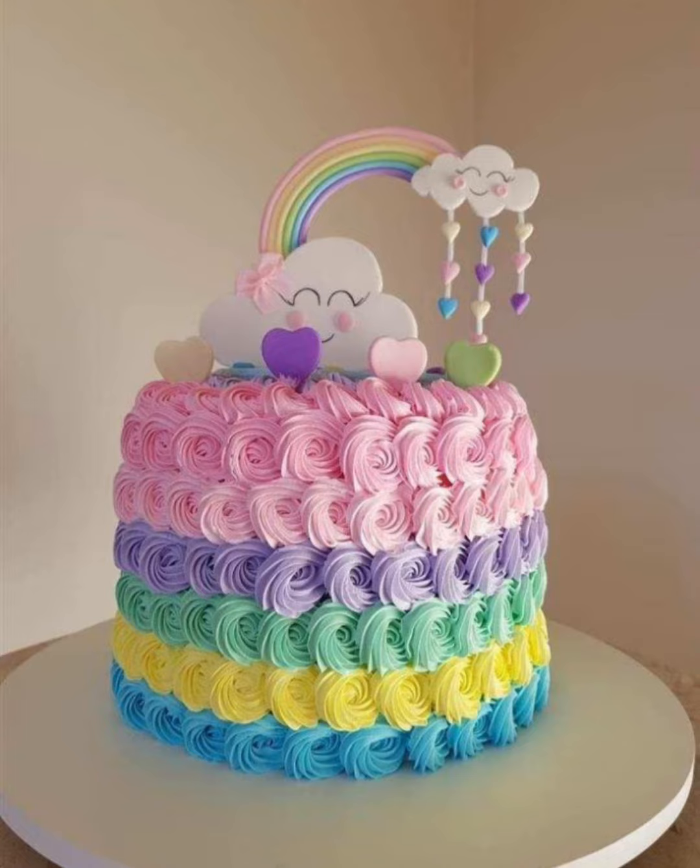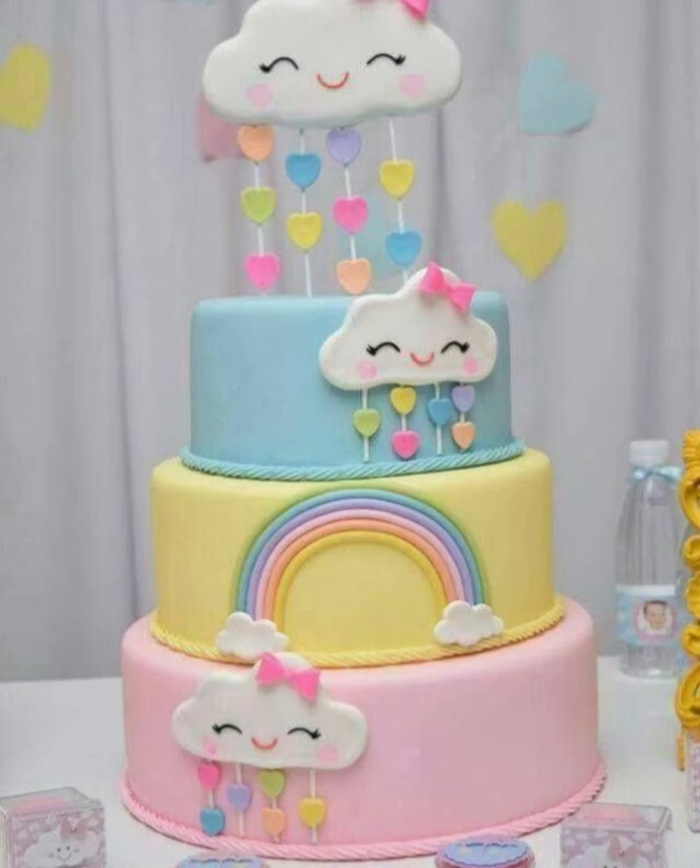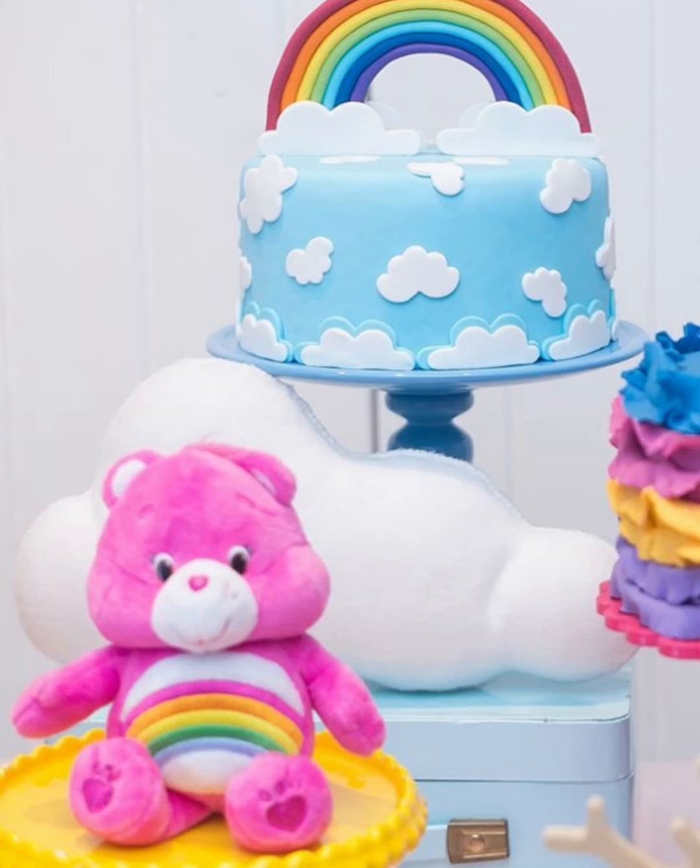Hello friends, welcome back to my channel Crazy About Fashion. I am your friend Nilesha Kais. In today's video, I have a very beautiful rainbow cake design idea for you — and it is also a kids' birthday special.